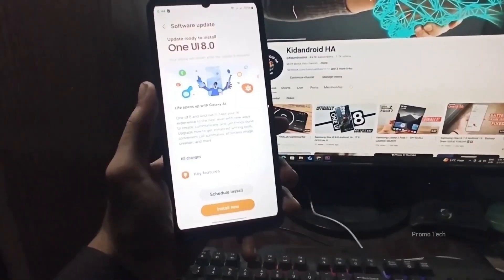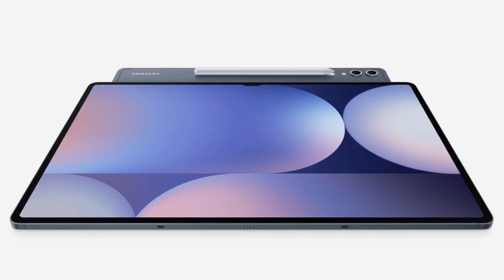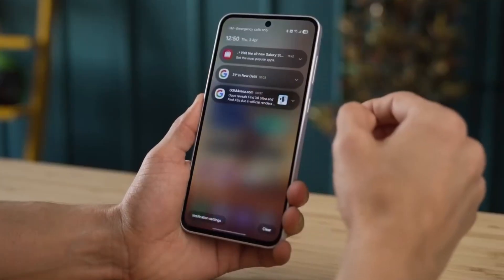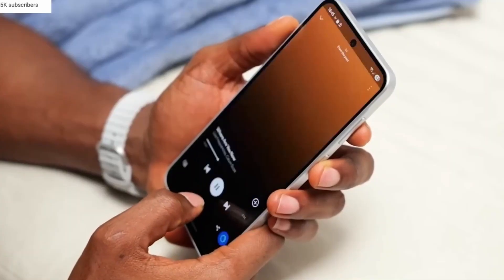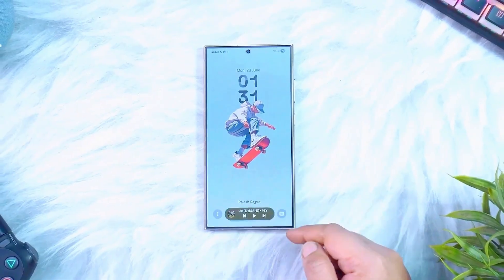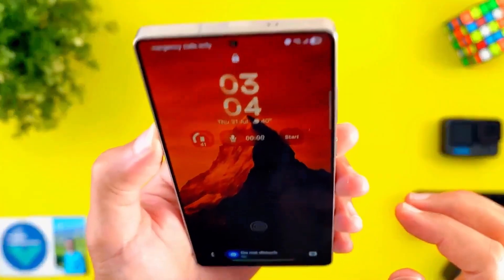But here's a surprise: Samsung's tablet users are getting treated early this time. The Tab S10 lineup is first on October 1st, almost at the same time as the S25 series, which is incredibly fast for tablets. Tab S10 FE models will follow a little over a week later, with the Tab A9 waiting until early November. And don't forget the wearables — Watch 7, Watch 6 Classic, Watch 6, and Watch FE all get the One UI 8 Watch update on October 1st, with Watch 5 and Watch 4 owners getting it in early November. That's going to make Samsung's entire ecosystem feel fresh all at once.